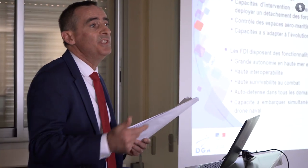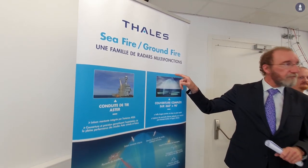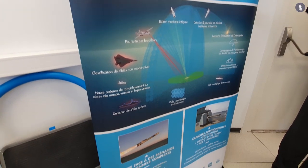Hi and welcome back to the Côte d'Azur. We are yet again near Toulon at a place called the Shore Integration Facility, where teams from the DGA, French Navy, Naval Group, and Thales are testing the Seafire radar and the combat system of the future frigates of the French Navy, the FDI.